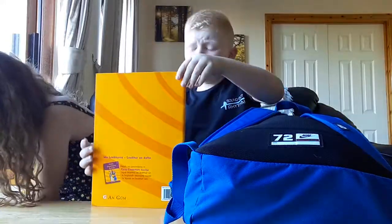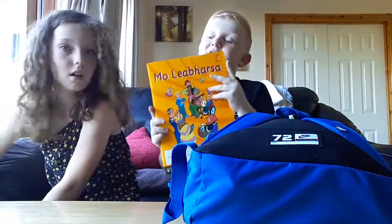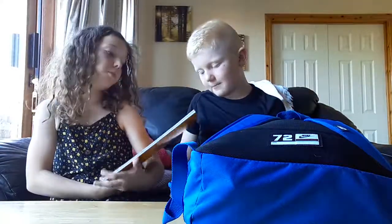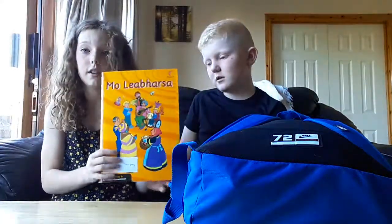I know what you're thinking — but this is actually a different one. So you're wrong. This is Irish too — I thought that said 'My Library.'